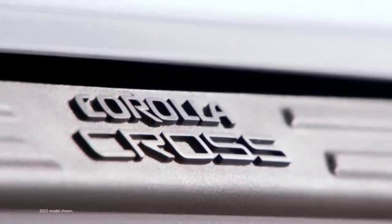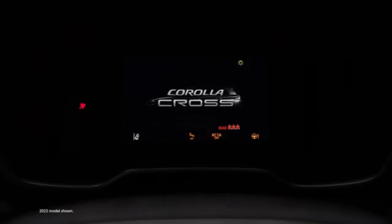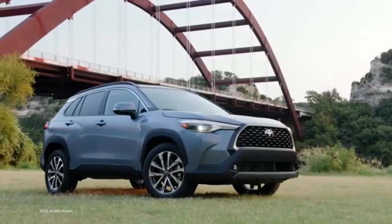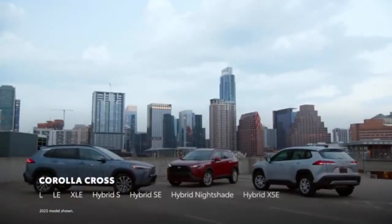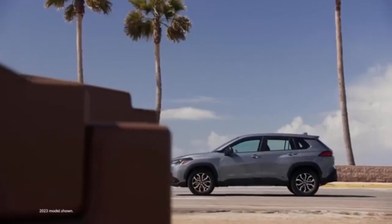However, it's let down in a big way by an underpowered, noisy engine. The 2024 Toyota Corolla Cross's number 15 ranking is based on its score within the subcompact SUVs category. Currently, the Toyota Corolla Cross has a score of 6.9 out of 10.